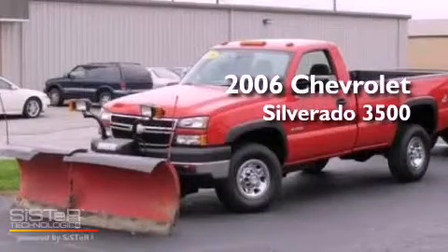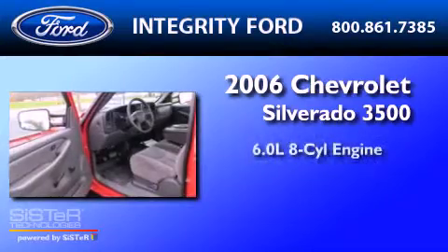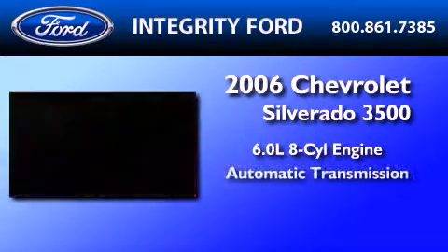This is a 2006 Chevrolet Silverado 3500. It features a 6.0-liter eight-cylinder engine and an automatic transmission.